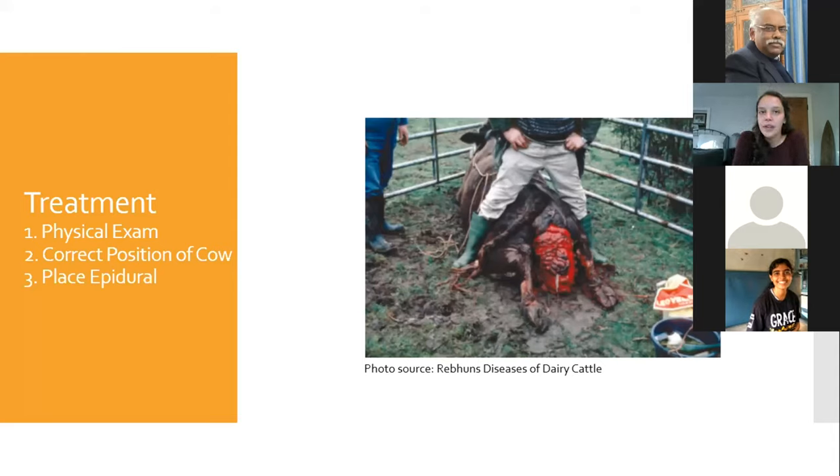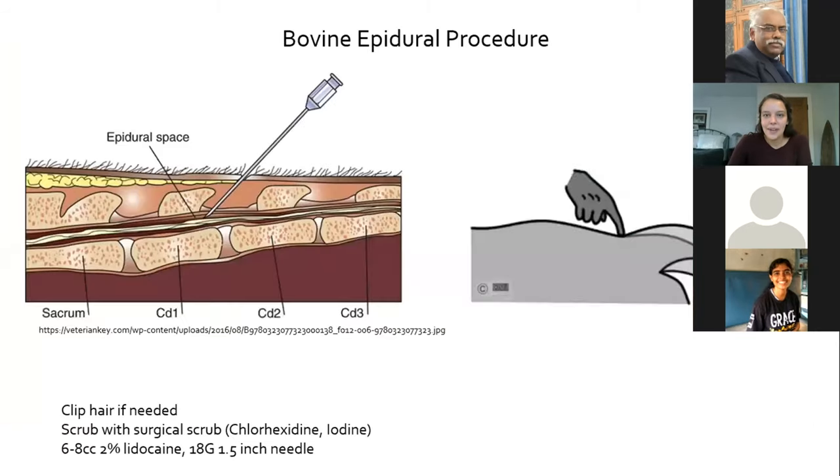Sometimes veterinarians will do 23% calcium in a 500-milliliter solution first. But it's up to your discretion — if the cow is stable, IV fluids can wait until after you put the uterus back in. You will have a much easier time replacing the uterus if you administer an epidural. I'll go through the epidural technique — to some it seems intimidating, but it is easiest to learn in person on a cow. I'll describe what works well for me in the field.